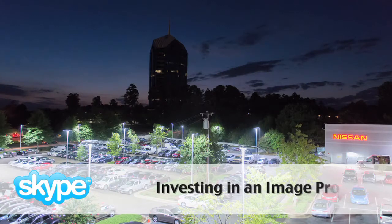At this point, LED technology can allow you to realize that type of payback. This shows their dealership in a whole new light and actually allows them to sell more cars, because it shows their inventory in a much higher quality light.